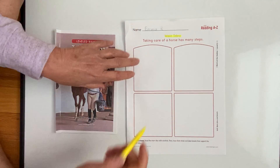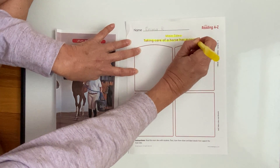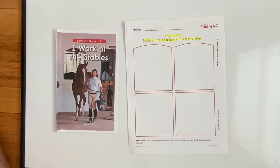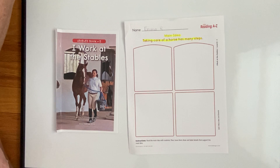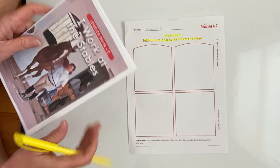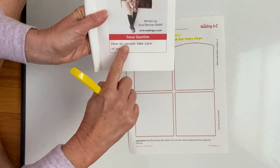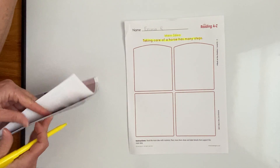That's right! I'm going to highlight this sentence, and you can highlight it if you want to. The book is mainly about taking care of a horse. Taking care of a horse has many steps. So that sentence is our main idea. And if you remember, our focus question at the very beginning was: how do people take care of horses? So that's what the main idea is about.